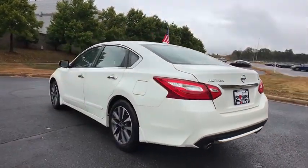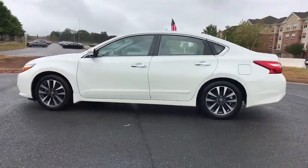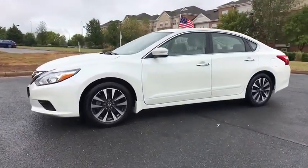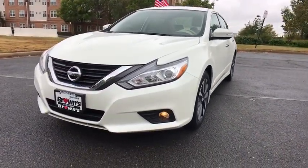This vehicle has less than 45,000 miles. Here are some of this vehicle's great options: backup camera, traction control, anti-lock braking system, steering wheel audio controls, stability control, keyless entry.